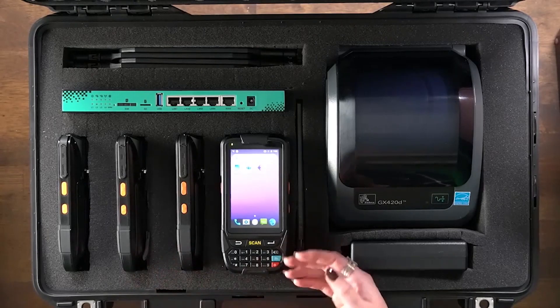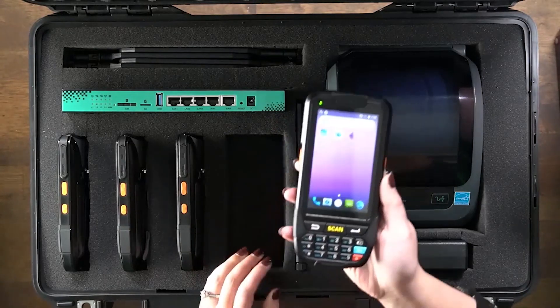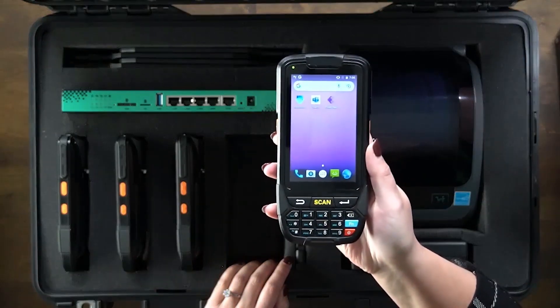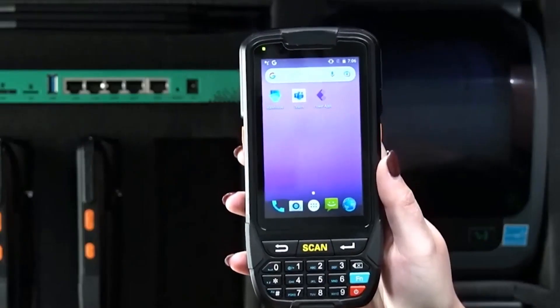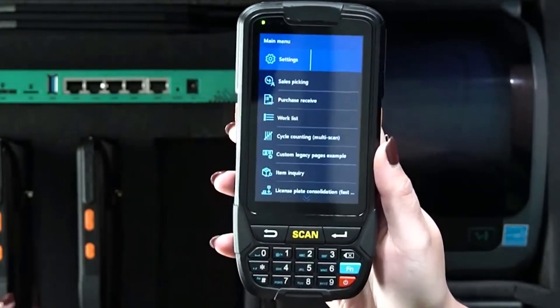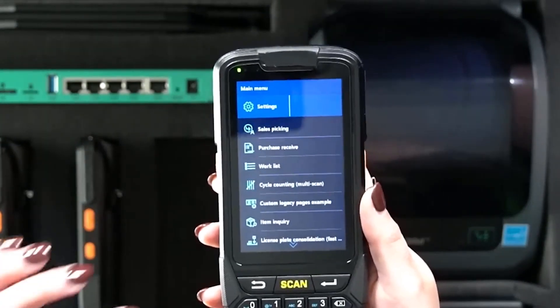Next, we have our mobile devices, and these are where the work actually happens. With these devices being pre-configured at headquarters, they should already be managed devices and have the required apps installed. For our customers, they have the Dynamics 365 warehouse management mobile app already installed and pointed to their production environment.